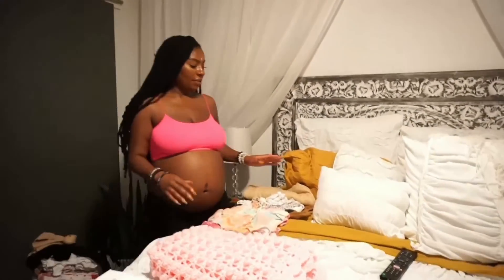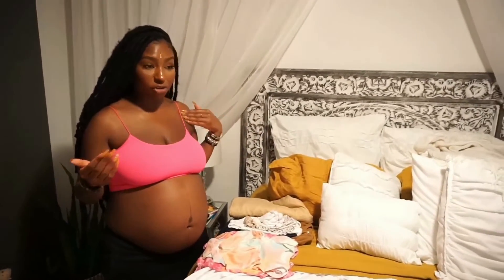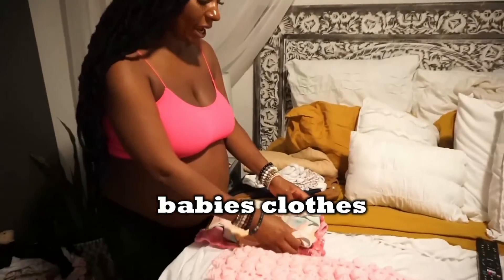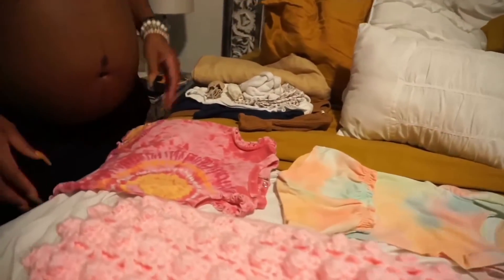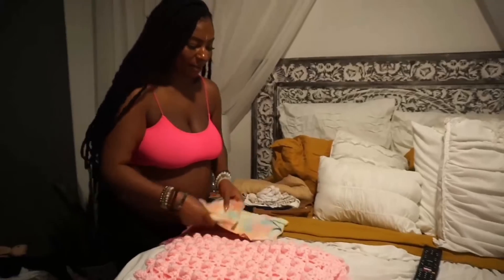For baby's outfits, it depends on when she's born and how long we're in the hospital. It gets really hot here — about 100 to 110 degrees — so if she's born in the daytime she has these two cute little tie-dye outfits. You guys know I'm a little hippie, so my baby's going to be a little hippie too.